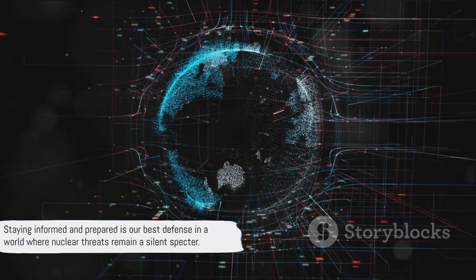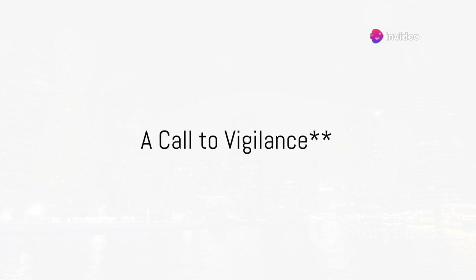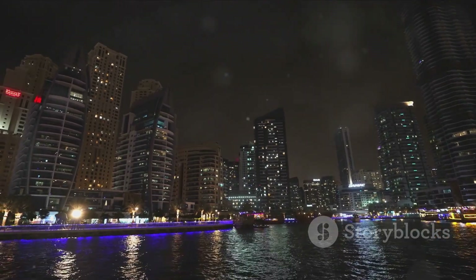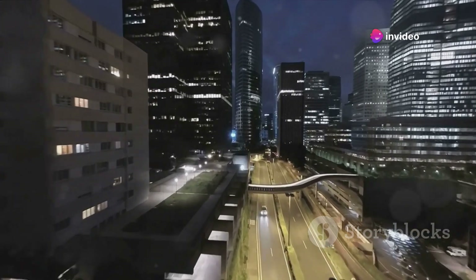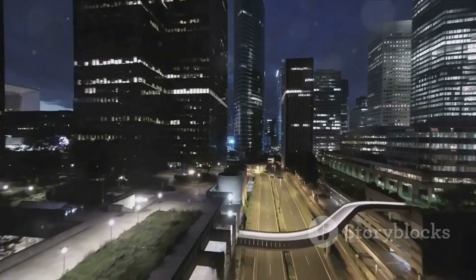Staying informed and prepared is our best defense in a world where nuclear threats remain a silent specter. As we've seen today, the nuclear threat is complex and multifaceted. Delving into the mechanics of nuclear weapons, we've unraveled how these devices — powered by nuclear fission or fusion — can unleash unprecedented destruction. The strategic use of these weapons is a game of high stakes, influencing global power dynamics and necessitating meticulous planning and forethought.